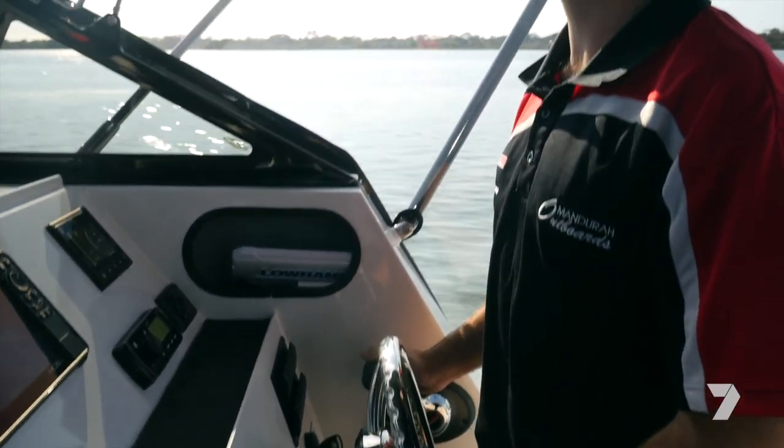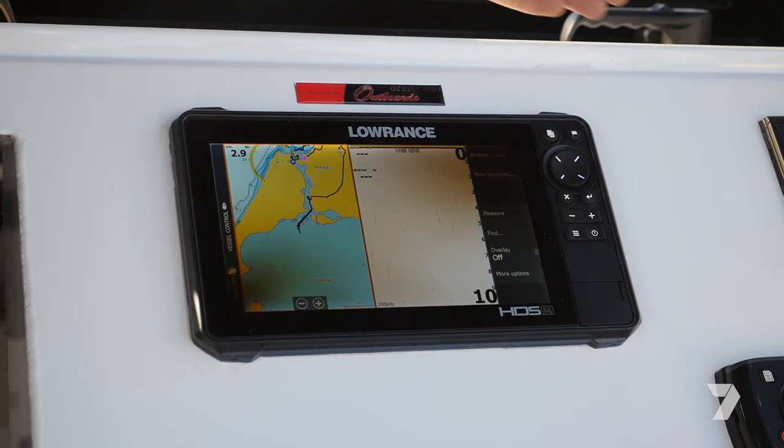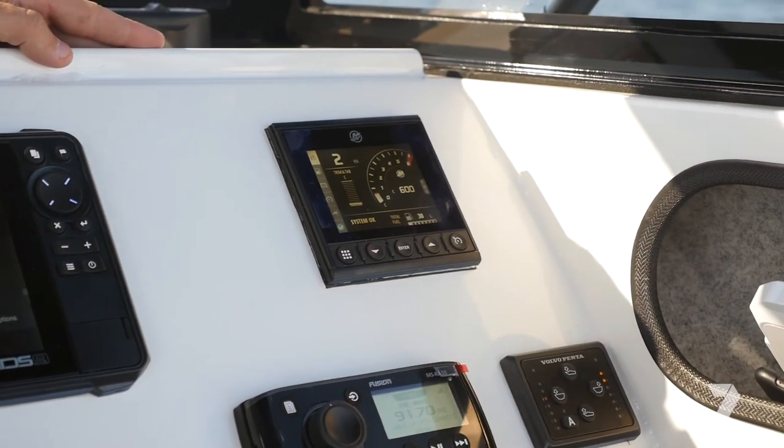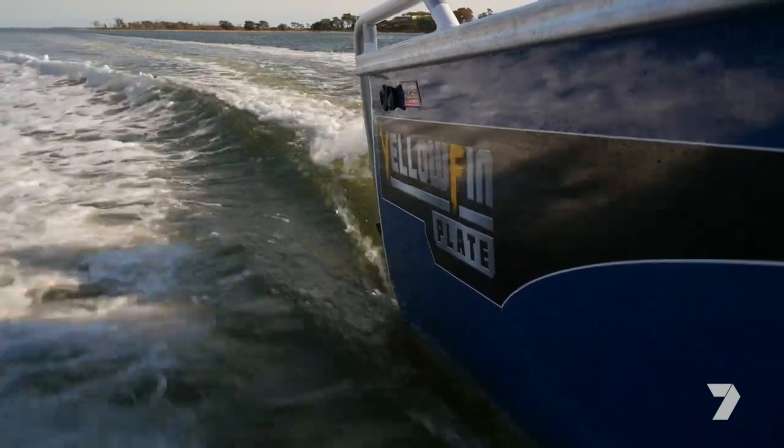It also has a digital throttle and shift, which is the latest tech and makes it easy to drive. There are quite a few options — three boat sizes and heaps of different models you can choose from.